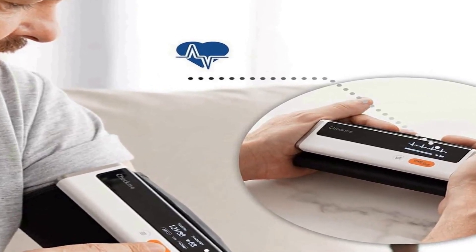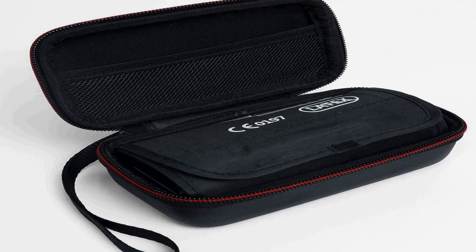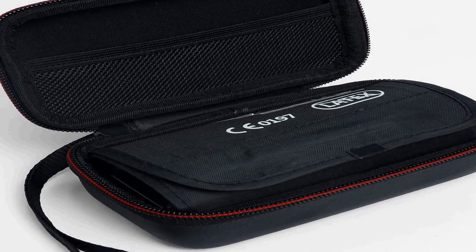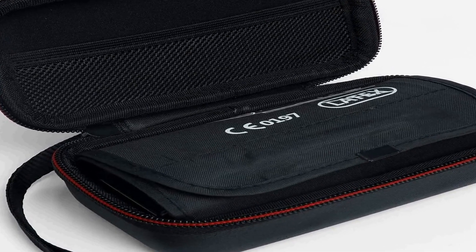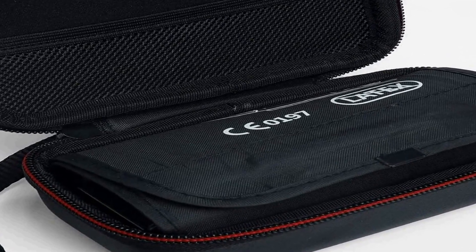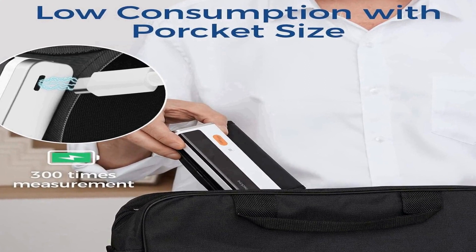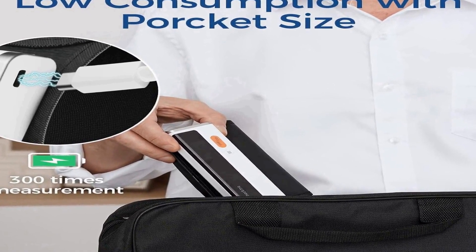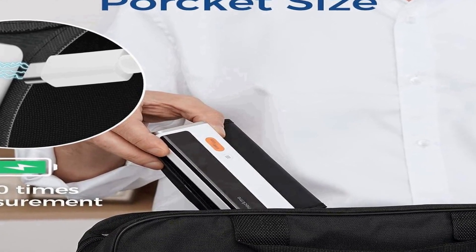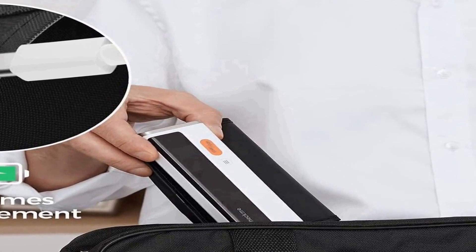The device ensures precise measurements, enabling you to monitor your blood pressure with confidence. It features a user-friendly design with a comfortable upper arm cuff suitable for individuals of various body types, and a digital display that provides clear and easily readable results. One standout feature of the CheckMe BP2 is its ability to store an unlimited amount of data in a dedicated mobile app, maintaining a comprehensive record of your readings.